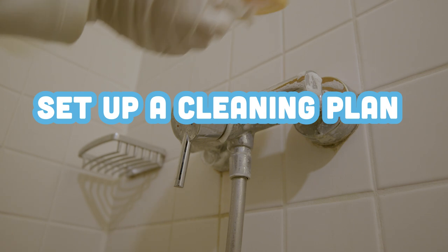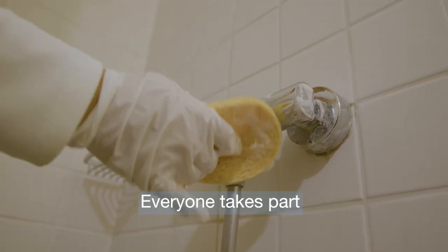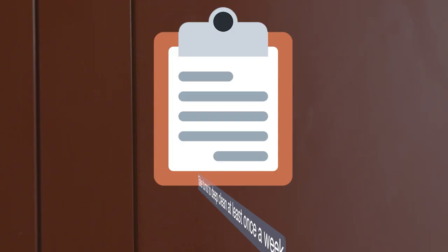Set up a cleaning plan where everyone takes part. Take turns to deep clean at least once a week.